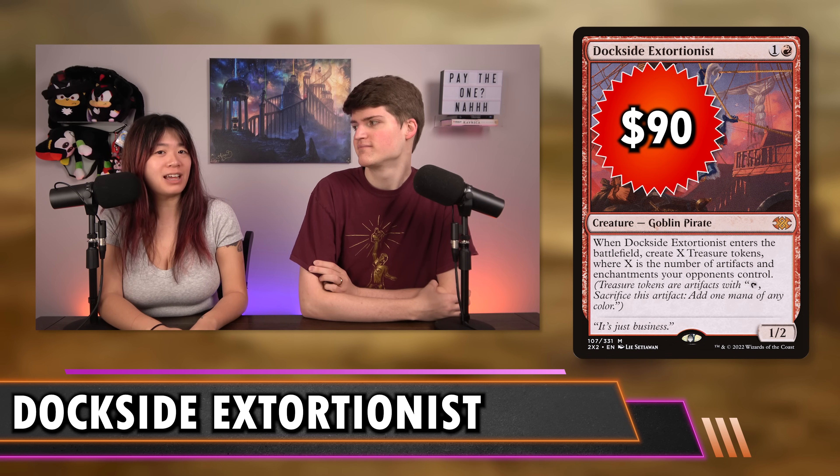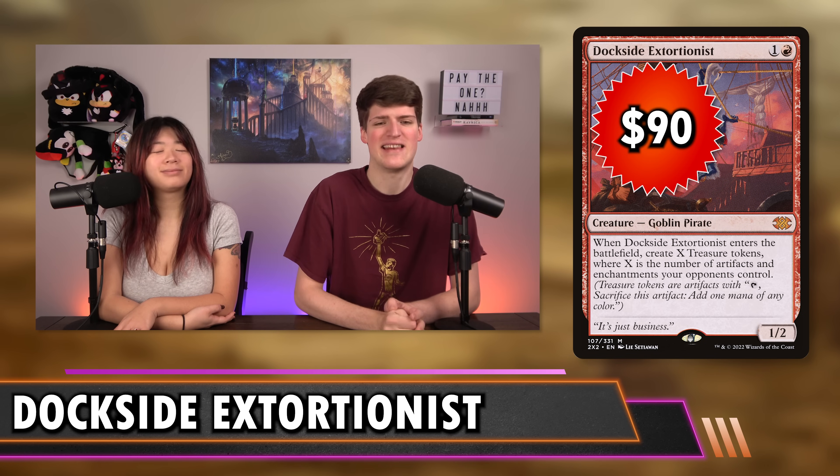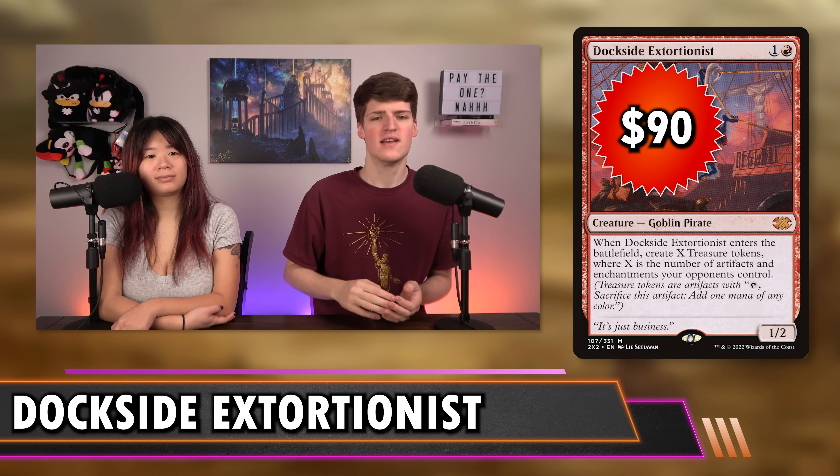Next is a staple in every red deck online — Dockside Extortionist at $90. When it comes down you make a treasure for each artifact or enchantment your opponents control. This is the best mana-positive ritual in the entire format — probably the number one best red card in Commander. The mana cost is just two mana. It generates treasures, it creates a lot of artifact permanents, and it has an absolutely ridiculous price tag.